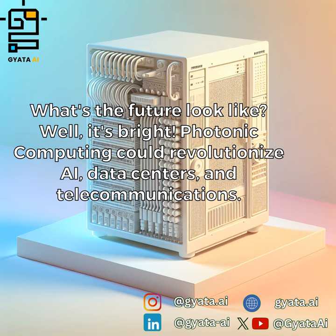What does the future look like? Well, it's bright. Photonic computing could revolutionize AI, data centers, and telecommunications.